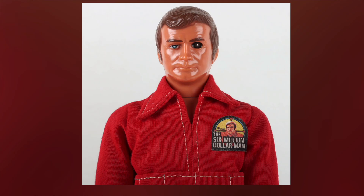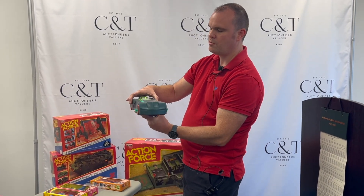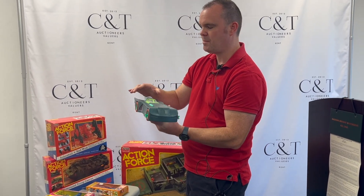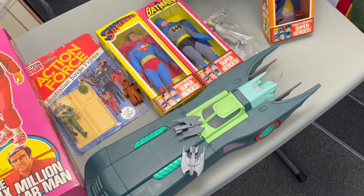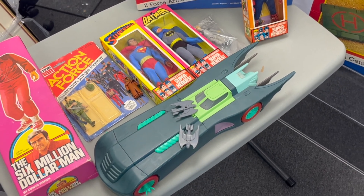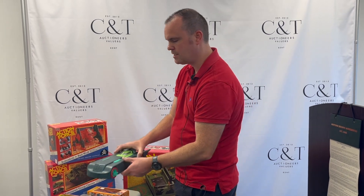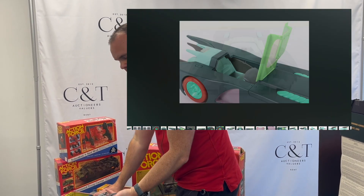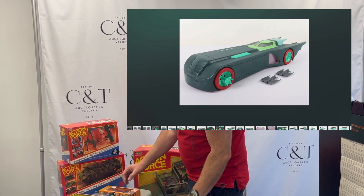Following on with the superhero theme, we've also got a working prototype of the Batman Animated Series with two missiles. It's got two because one was sold many years ago without the missile, so the person had both of them in the collection. Now we've got two missiles — that's a really nice piece, essentially one of a kind.